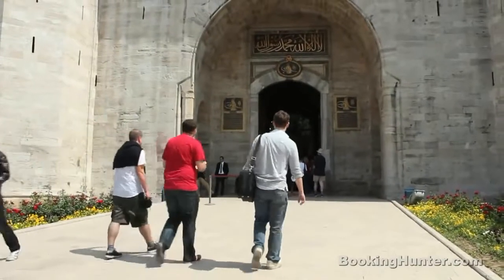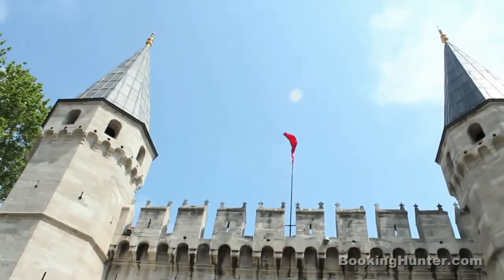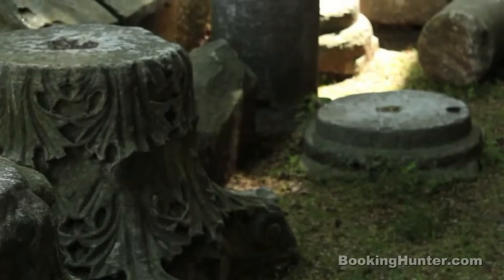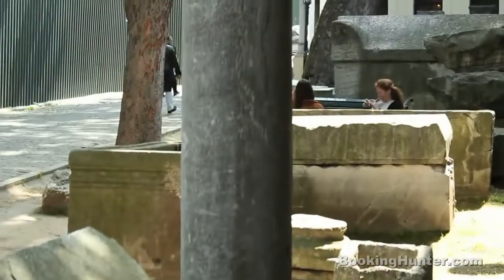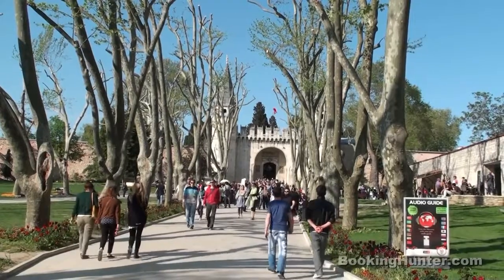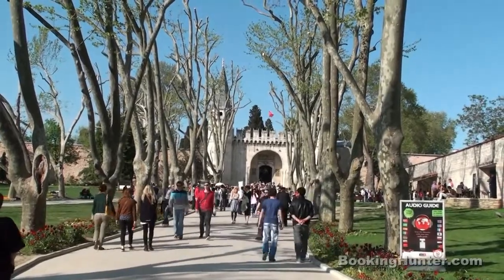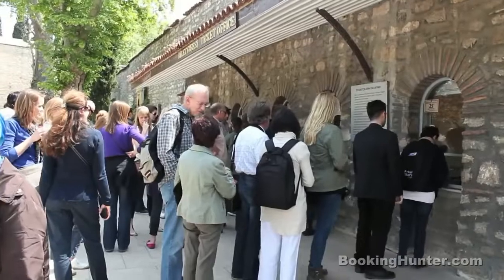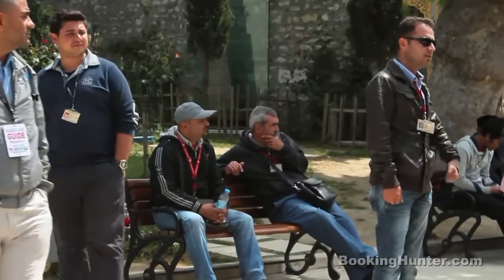Number 2: Topkapi Palace. This opulent palace complex stars in many colourful stories. Marvel at ancient Islamic relics and beautiful handcrafted items as you walk through the palace gardens. There are guided tours around the many courtyards, but make sure you book your tickets in advance because prices and quality may vary.